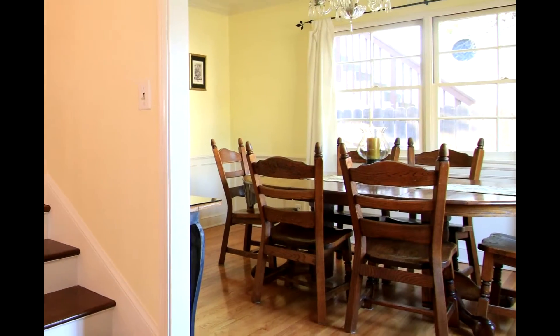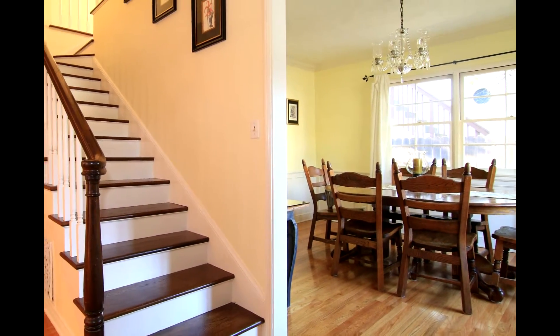But we don't just stop at photos. We use our videographer to create a virtual tour of your home.